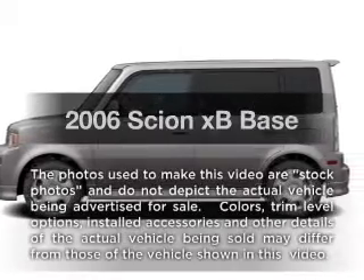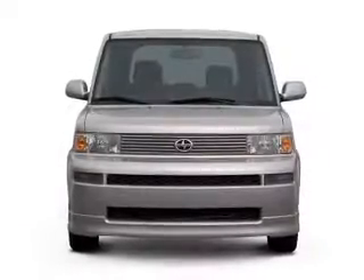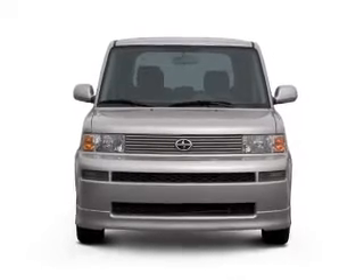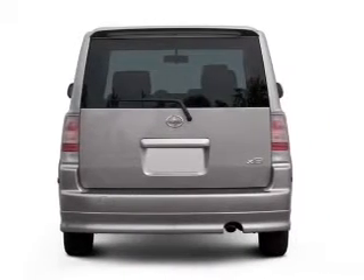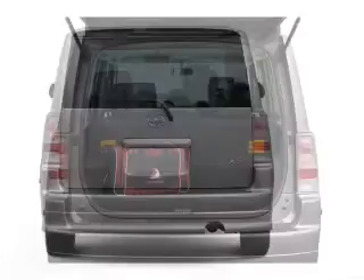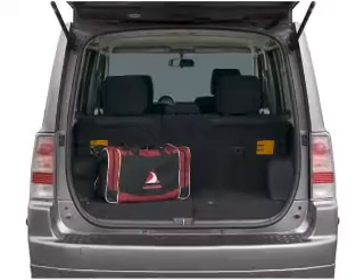Imagine yourself in this 2006 Scion XB. This is the set of wheels you've been looking for. With an efficient four-cylinder engine that responds smoothly to its automatic transmission, premium wheels give a more luxurious look. Treat yourself to a premium sound system. The anti-lock braking system will keep you safe on the road.